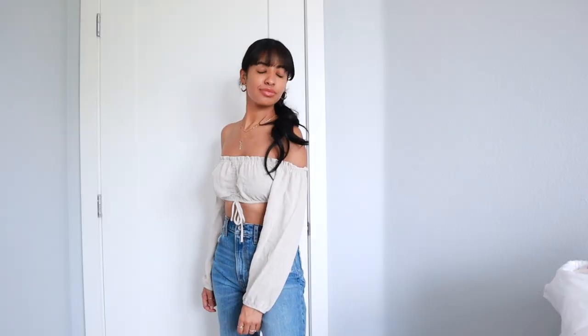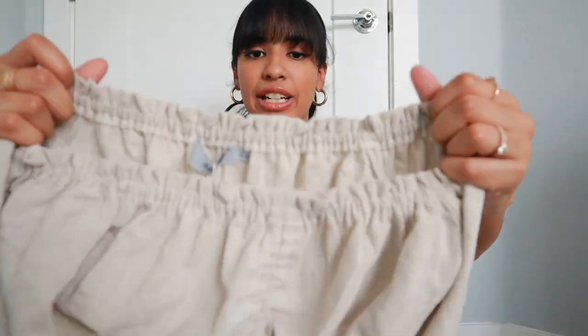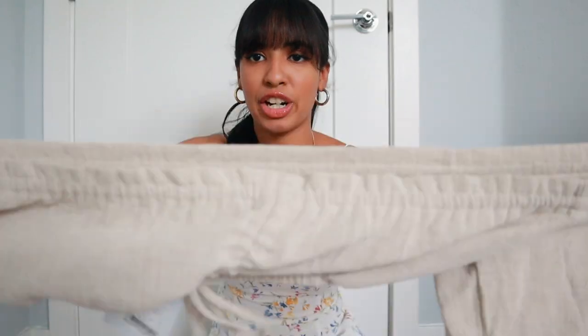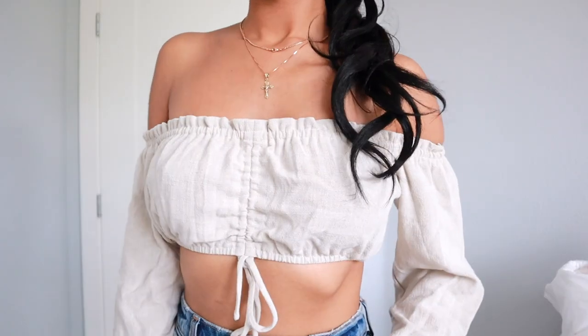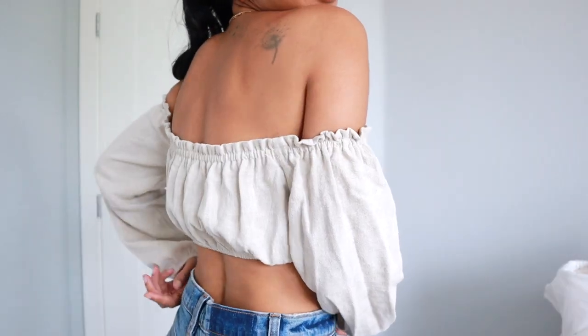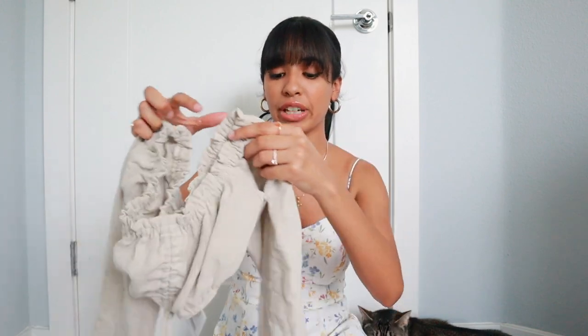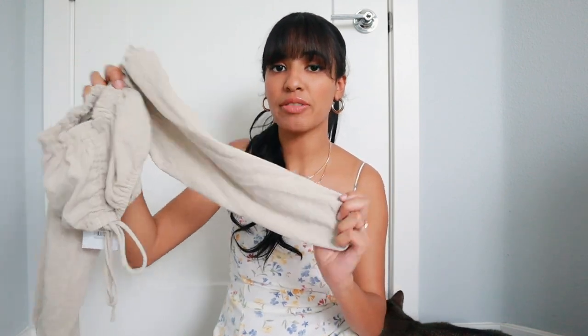It's another top that I absolutely love. It has a kind of cinch material and it's super stretchy — look how stretchy this top is! I got this in a size small slash medium and it fits perfectly. It is a little bit see-through, so I would recommend wearing some nipple coverings underneath, but just keep that in mind. I absolutely love the material — it's so comfy.